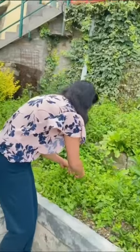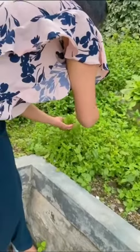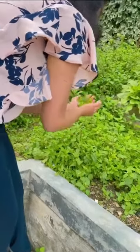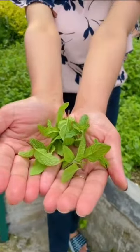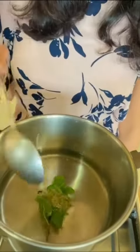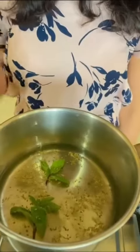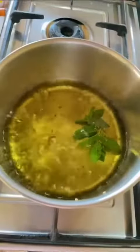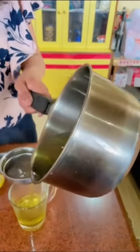Let me show you the ingredients. First, you will need a few mint leaves — I am plucking these mint leaves from my garden. In 1 glass of water, add a little mint leaves and half a teaspoon of ajwain seeds. Let it boil for around 5 minutes, then drain it.